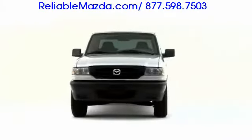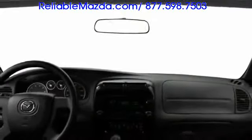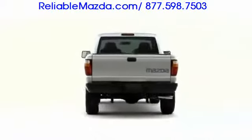Affordable utility characterizes the 2009 Mazda V-Series, a compact pickup truck available with four and six-cylinder engines and highly capable four-wheel drive.